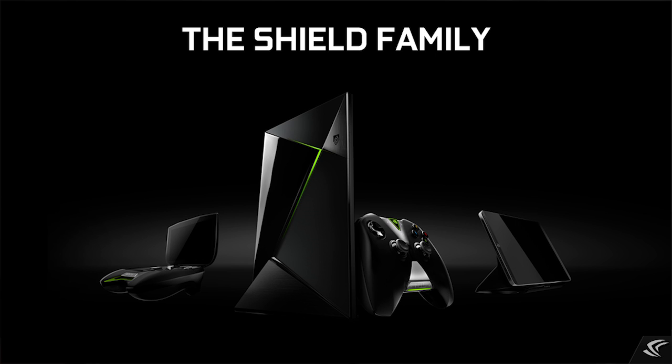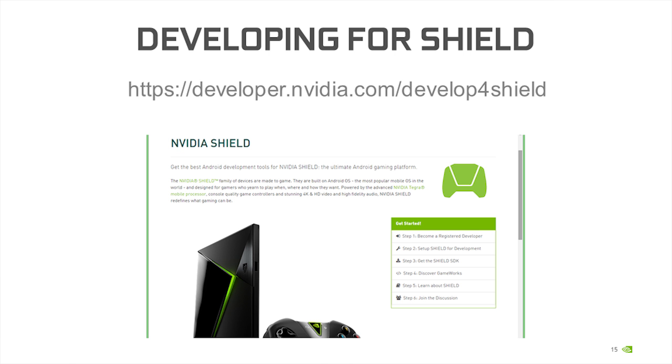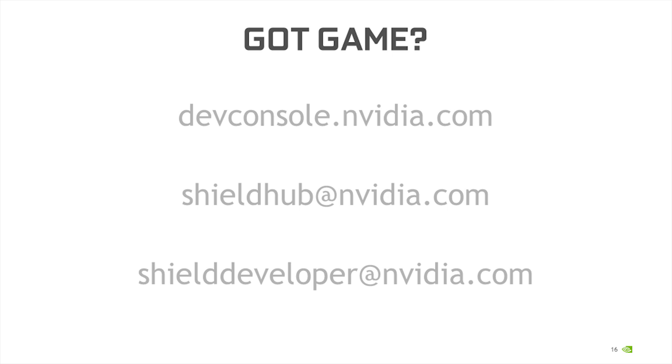Hopefully you're as excited about Shield as we are and want to know how to get started. The easiest way is developer.nvidia.com — the develop-for-Shield webpage. It walks you through everything you need to register and develop for Shield. You'll download the tools, the SDK, and GameWorks. We have sample applications and source code — really all the documentation and information you need to build applications and great games for Shield. Maybe you've already got a great game. Visit devconsole.nvidia.com, which has a nice easy-to-fill-out form where you can submit your APKs, screenshots, and videos, and tell us about your game so we can figure out how to bring it to market for Shield.